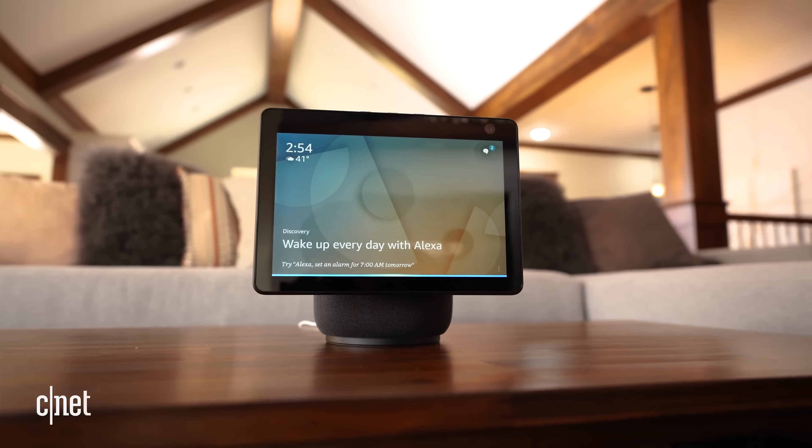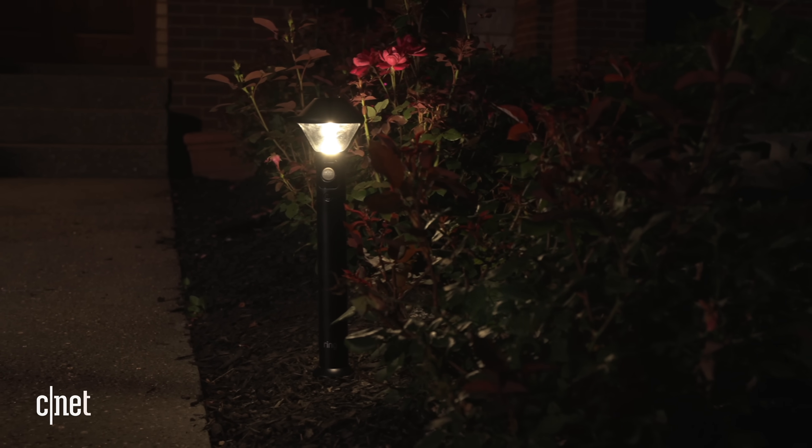Did you know that your Echo and Ring devices can actually help other people's devices connect to the cloud? It's called Amazon Sidewalk, it's live right now, and it's on by default. Here's everything you really ought to know about it.